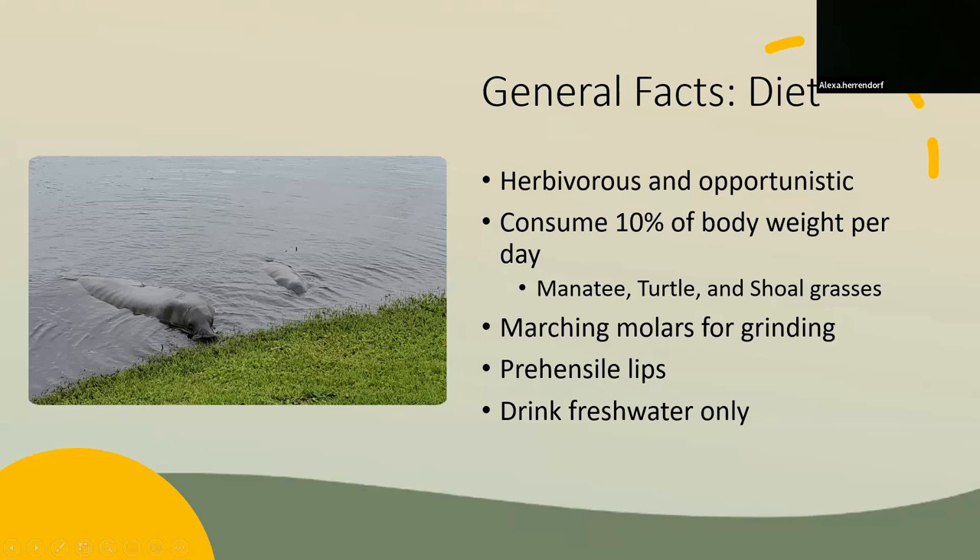They also will eat mangrove leaves, algae on docks, ropes, and walls, tunicates, and even small fish within the grasses that they're eating.